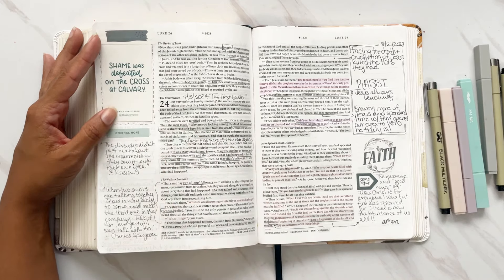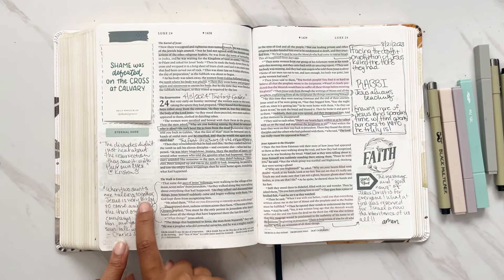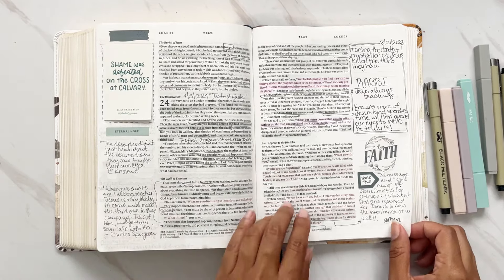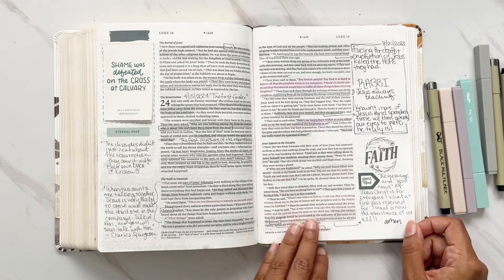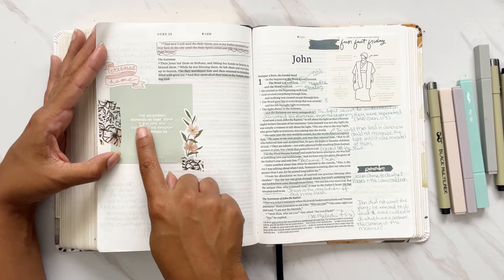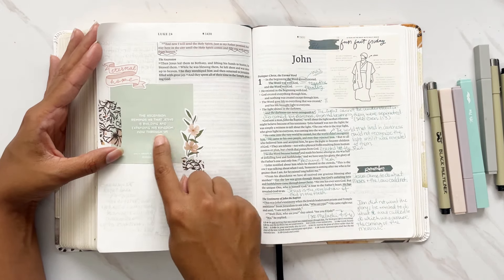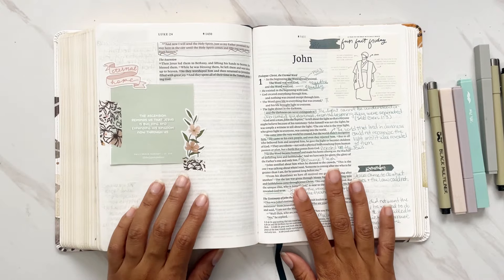A screenshot from Instagram: 'Shame was defeated on the cross of Calvary.' A Charles Spurgeon quote: 'When two saints are talking together, Jesus is very likely to come and make the third one in the company — talk of him and you will soon talk with him.' This is about the two followers on the walk to Emmaus, where Jesus appeared and walked with them until they broke bread together. Then Jesus appears to some disciples and gives his final message, and lastly the Ascension: 'The ascension reminds us that Jesus is building and expanding his kingdom now through us.'